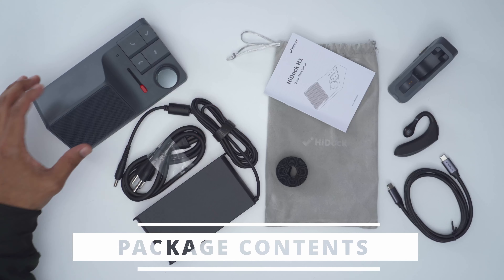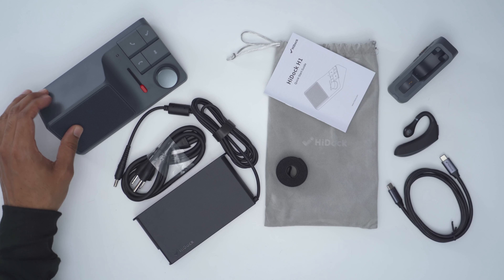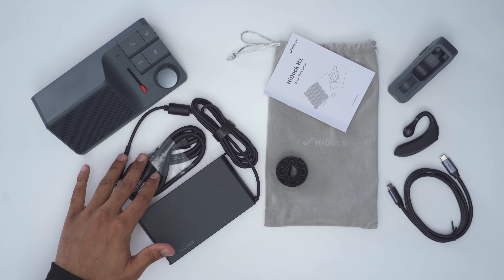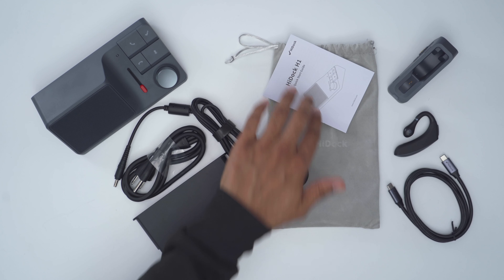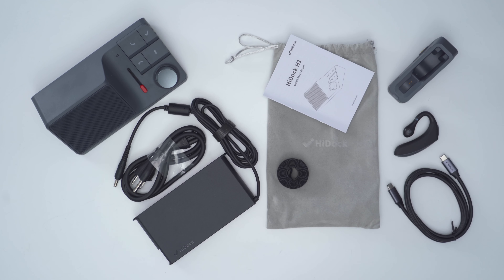In the box we have the HiDock H1 unit, the power brick and power cable along with a handy carrying case, a wire strap, quick start manual, microphone with charging base, and a USB Type-C to Type-C cable.